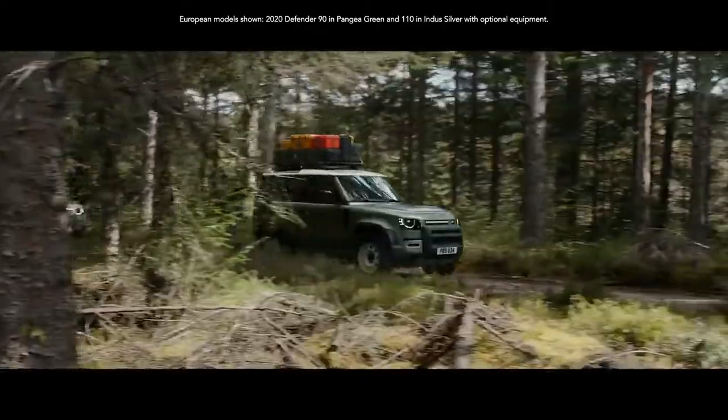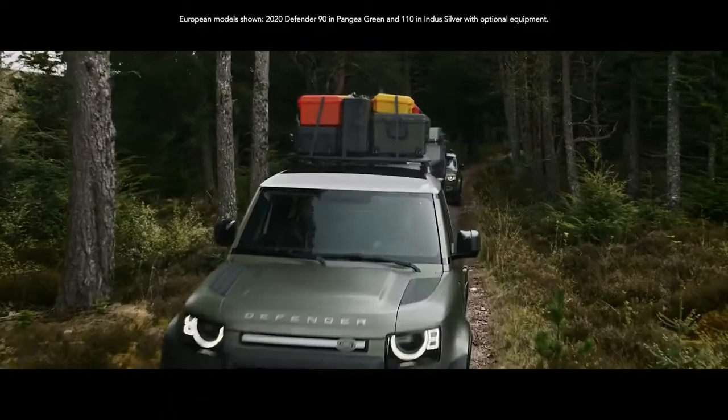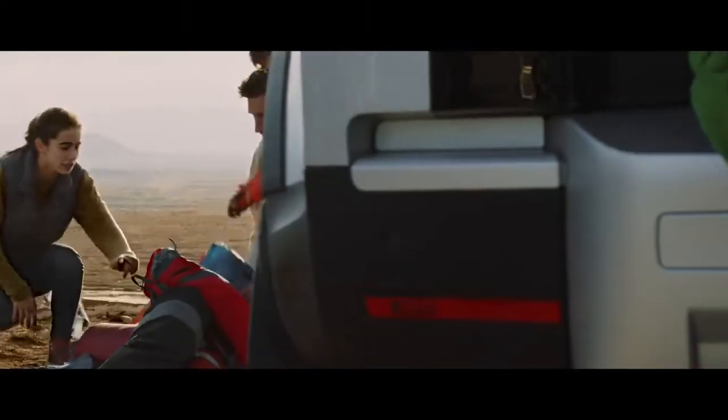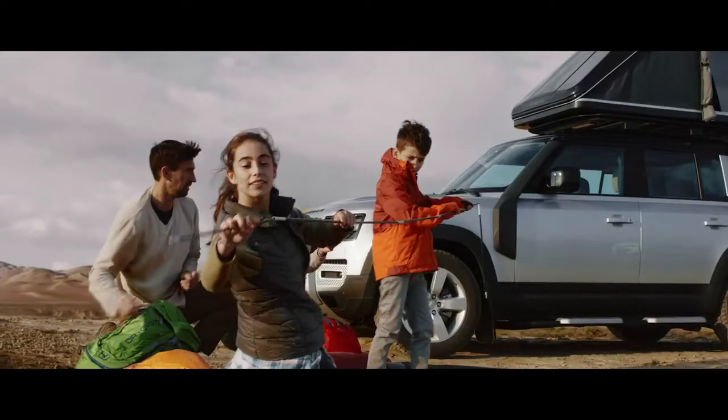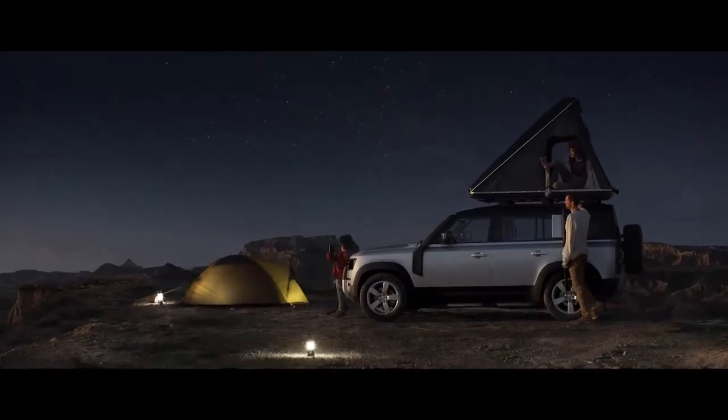And if you have ample gear on top, it's not a problem. The dynamic carrying load allows for up to 370 pounds. Its static load — Land Rover's best — allows for up to 661 pounds, meaning you can make more of your adventure.